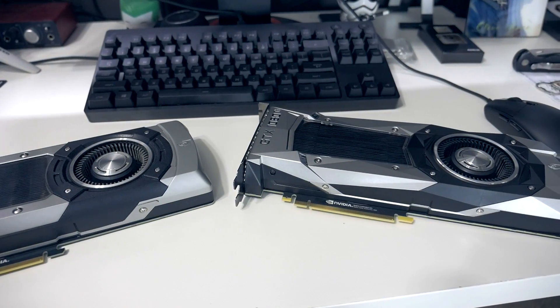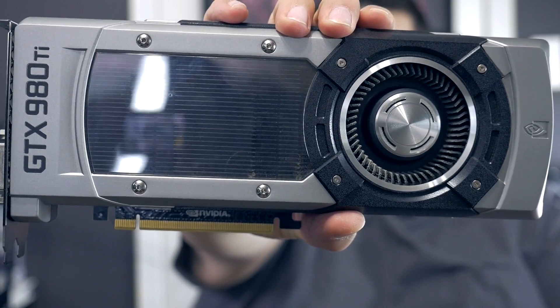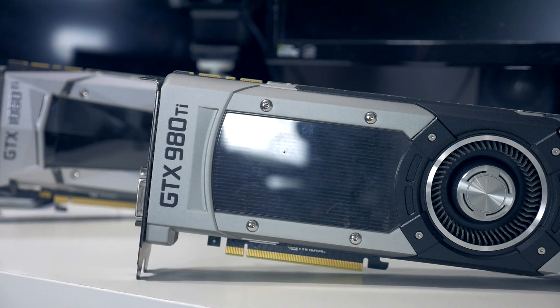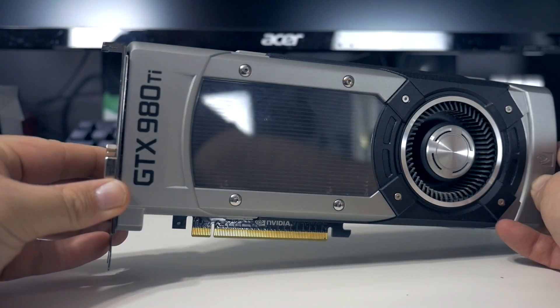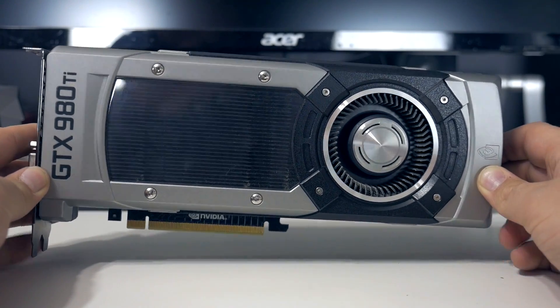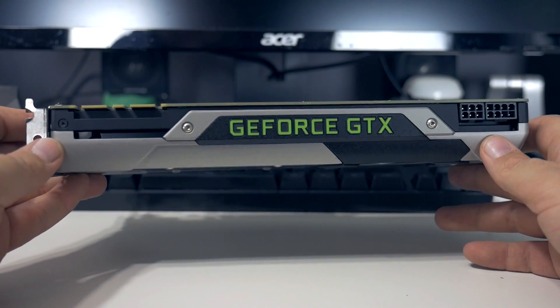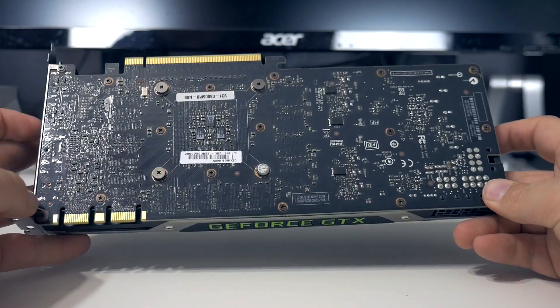I thought that would be a great idea so we can get an idea of the performance gains we saw in just a single generation between these two cards. The 980 Ti came out June 2nd, 2015, so not even two years ago, and the 1080 Ti just came out a couple weeks ago on March 10th, 2017. It did launch at a slightly higher price — the 1080 Ti came out at $699, while the 980 Ti launched at $650.